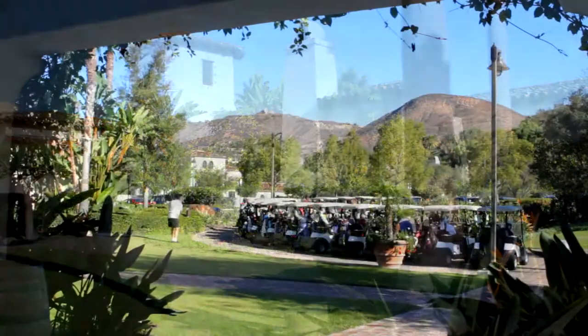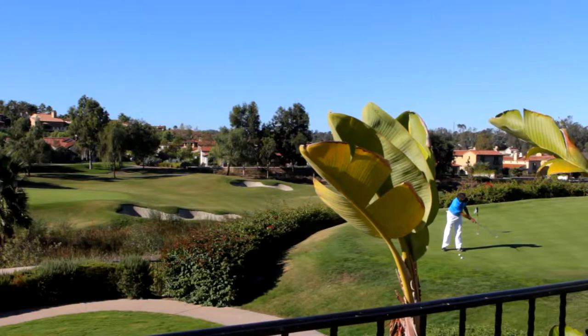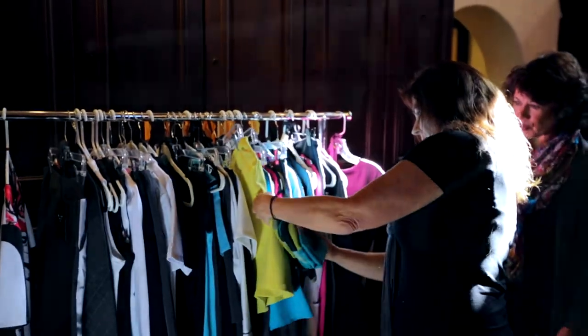We're here today doing our photo shoot for fall 2015 at the beautiful Crosby Clubhouse in Rancho Santa Fe. There's a lot of new things that we're introducing to the line. We've done a big refresh on some of our pieces, especially our signature collection.